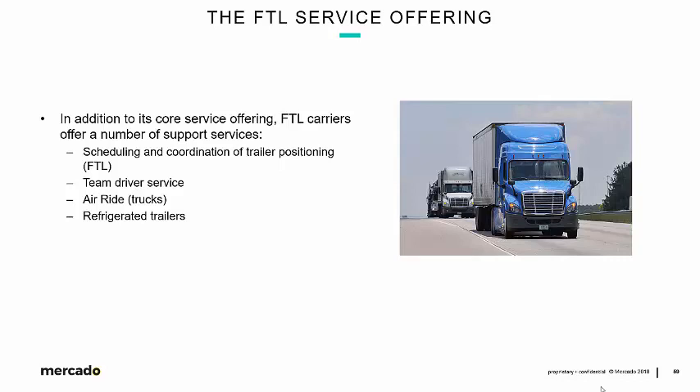Beyond the core point A to point B transportation, FTL carriers have a number of support activities depending on the needs of the shipper and consignee. These include scheduling and coordination of trailer positioning, which can be done by the carrier itself or through a freight broker. Team driver service is available when time is really of the essence — a more expensive service where two drivers travel, say from Seattle to Miami, switching off the entire way without stopping. For highly sensitive cargo like computer servers, an air ride truck with extra special shock absorbers can be contracted for.